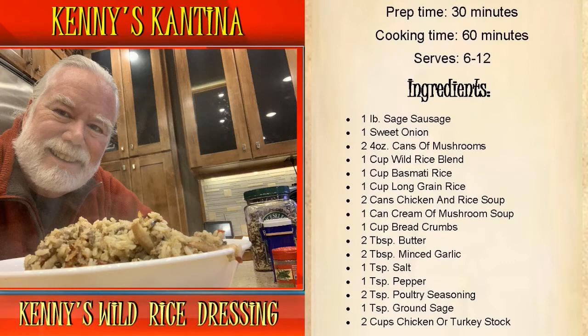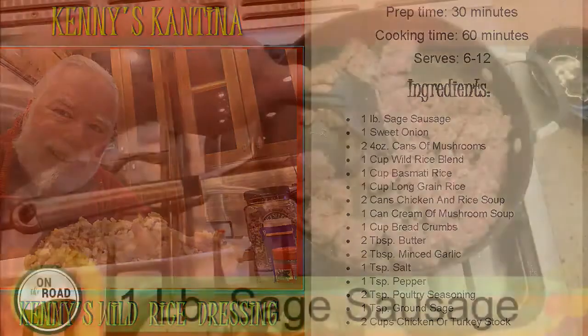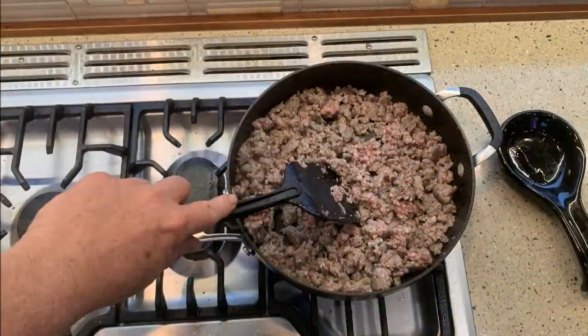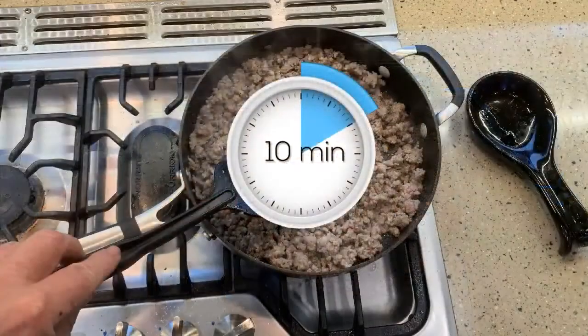We're going to start off by browning the sausage, and we're going to do this on the stove. Let me get it in and squish this down. I'm going to start breaking it up as it starts heating up. It's going to take about 10 minutes on high for the sausage to brown. I'll stir it periodically and we'll be back.